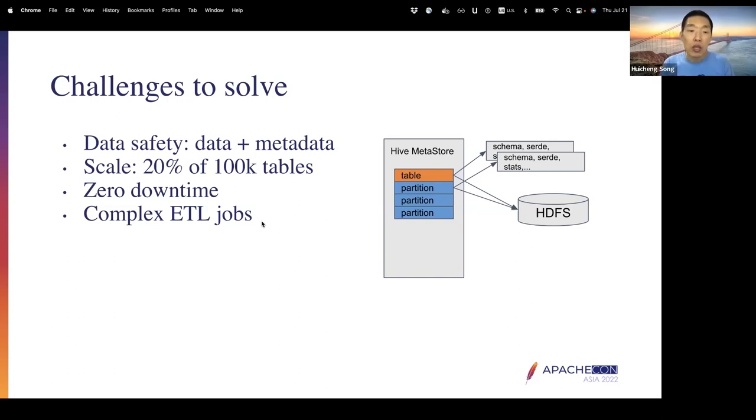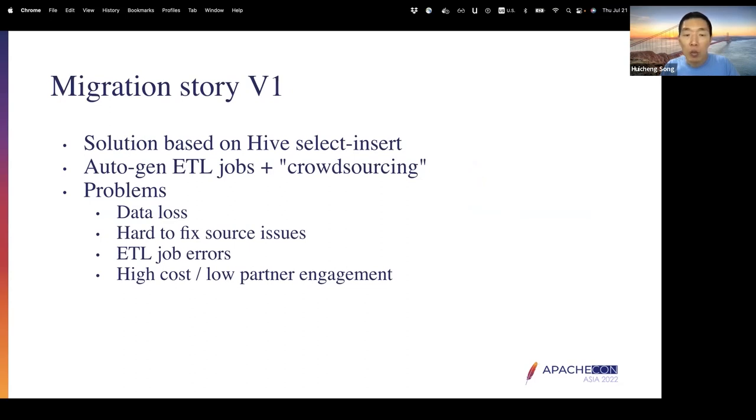Finally, the migration does not only apply to the data files and metadata. It also applies to the ETL jobs themselves — those jobs need to be updated to reflect the format change.